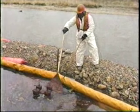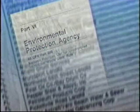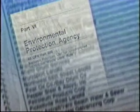To gauge the extent of the contamination at a site, EPA uses a hazard ranking system. If the site score is high enough, it's placed on the National Priorities List, which is a published list of hazardous waste sites that are eligible for long-term cleanup action under the Superfund program.